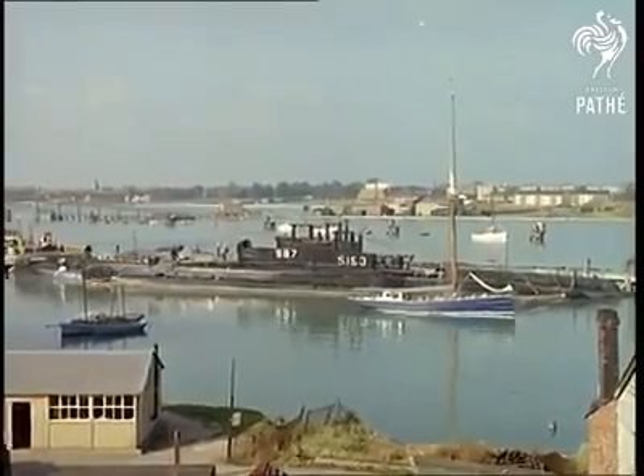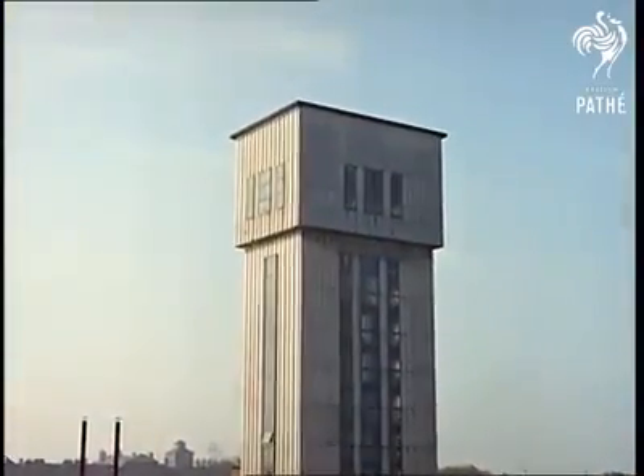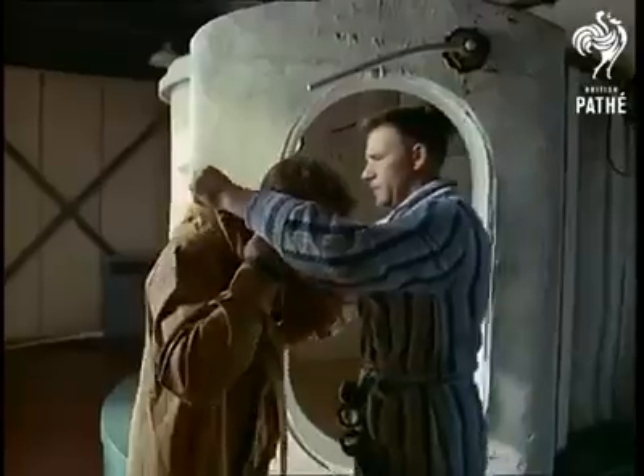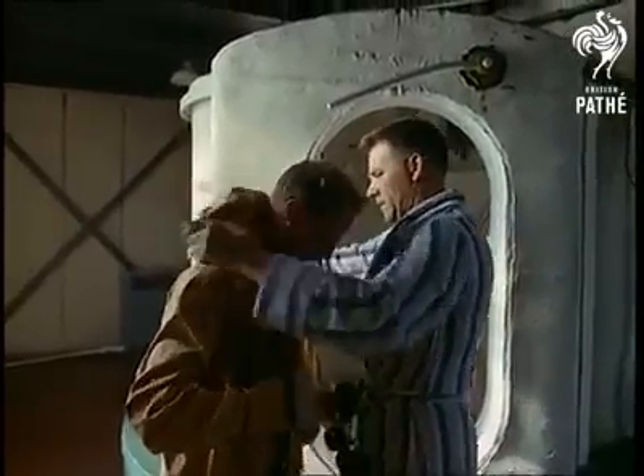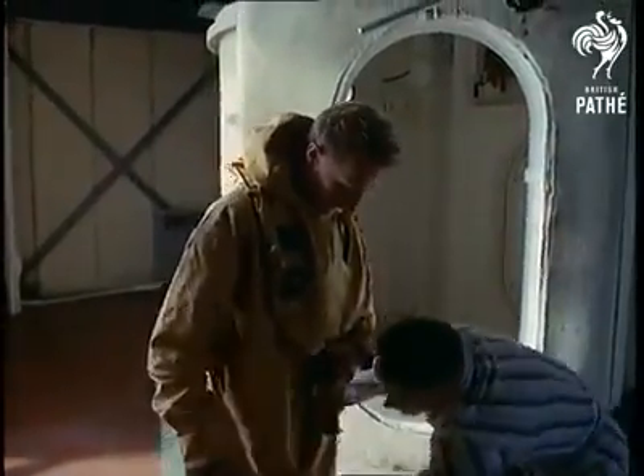Of particular interest here is Europe's only escape tower, a means of training submariners to escape from their stricken craft. This trainee is putting on the special immersion suit, helped by his instructor. The suit will inflate in water and, apart from making him buoyant, provide protection against cold.